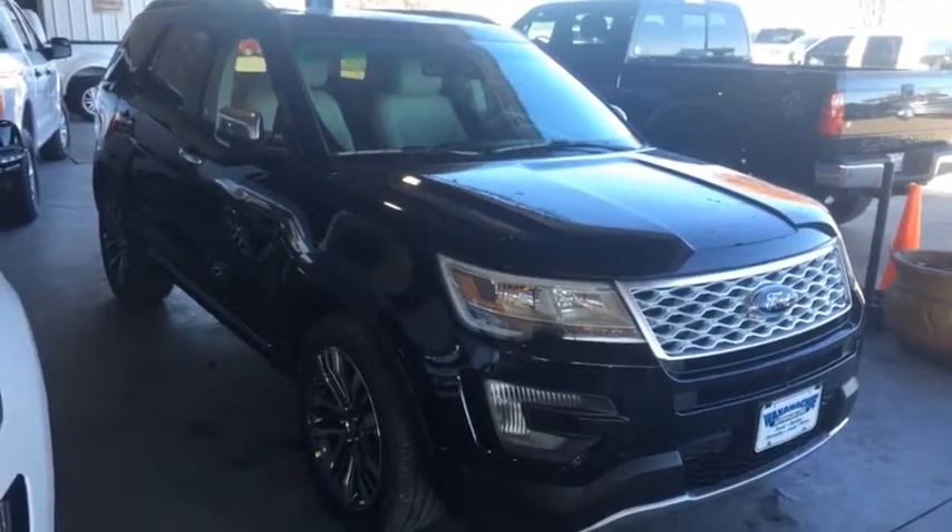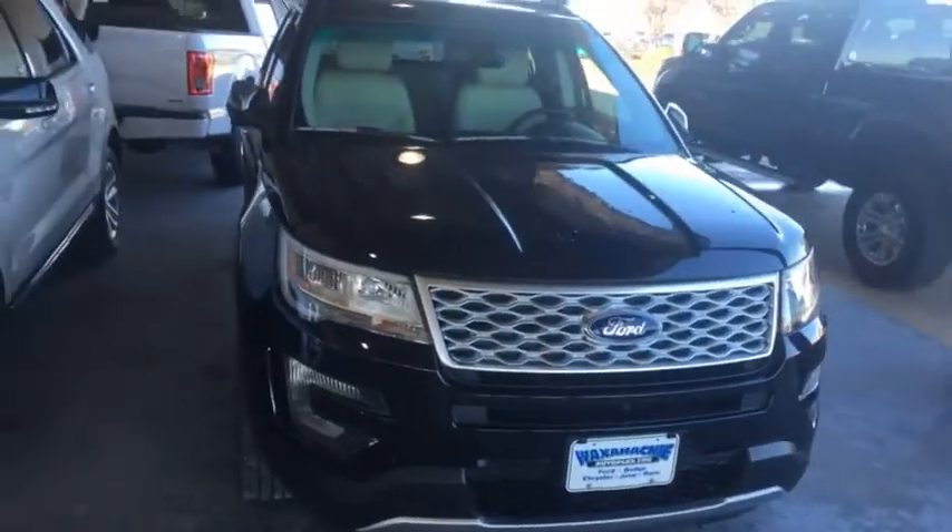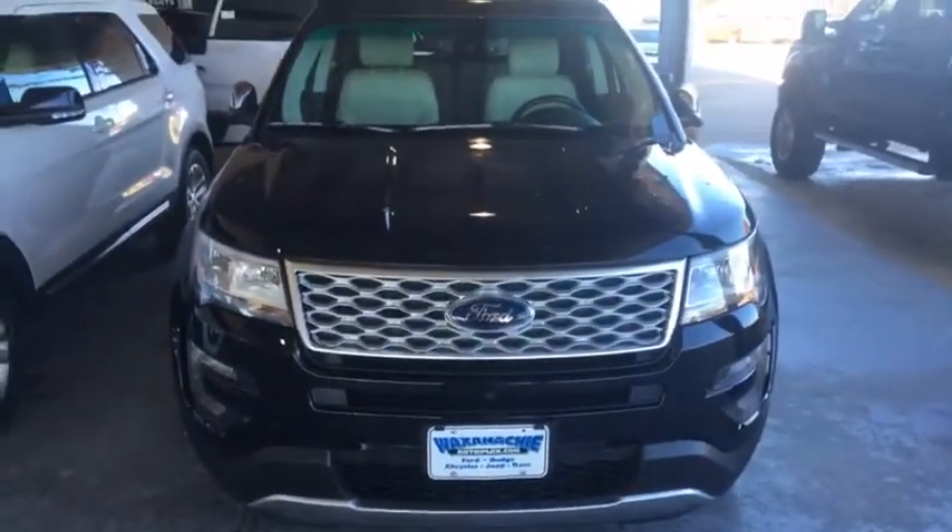Hey guys, Sean Roller here. I want to show you the new 2016 Explorer. This is the Platinum Edition. Comes with a 3.5 liter EcoBoost. This one's all-wheel drive.